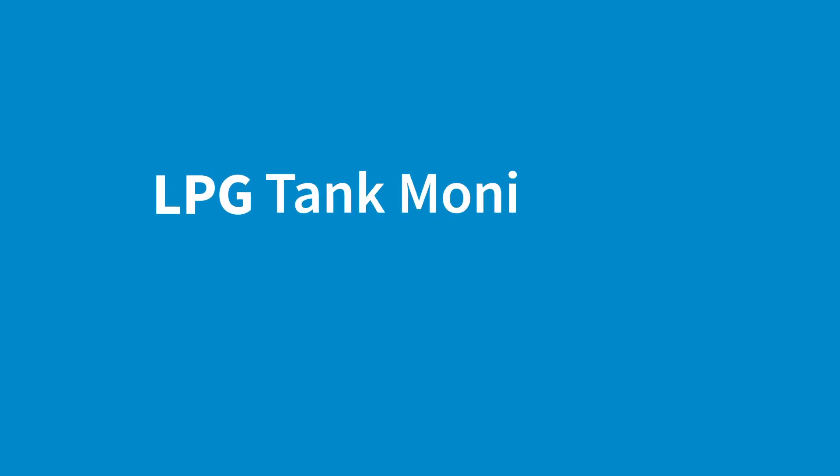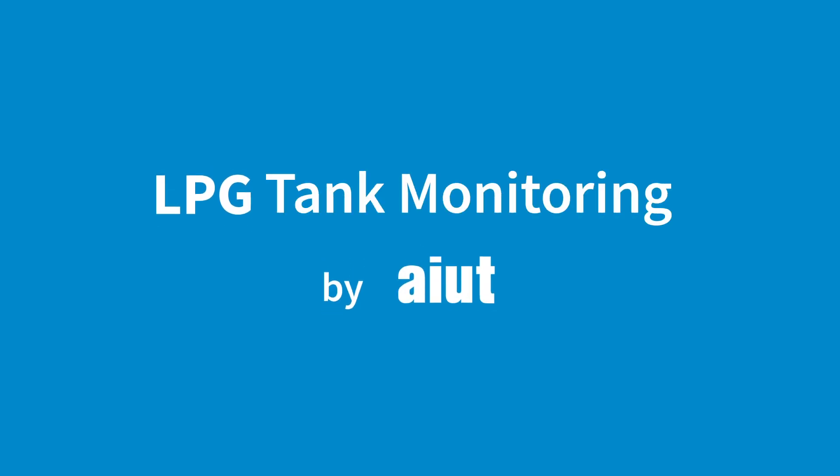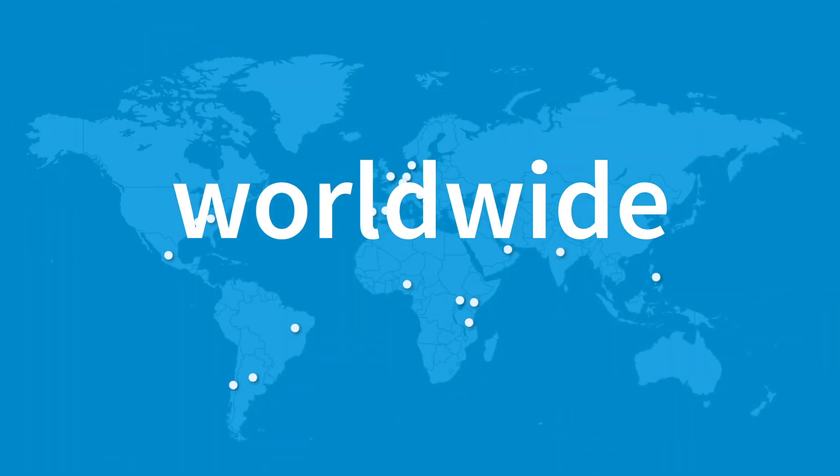Discover the full potential of LPG Remote Tank Monitoring. A hardware-software pack solution, designed and developed by AIOT, and implemented worldwide.